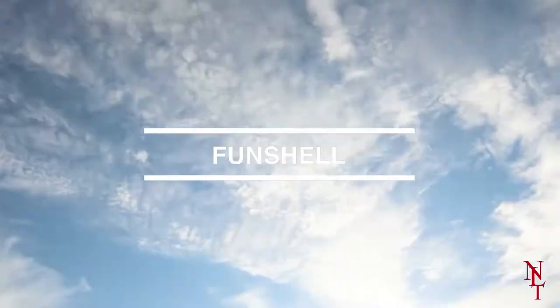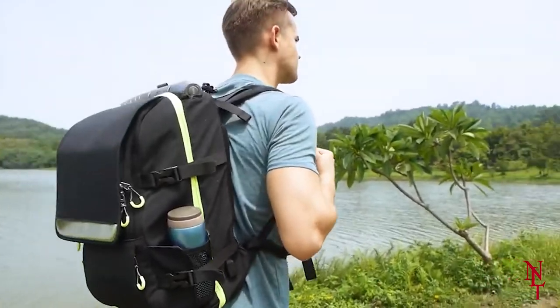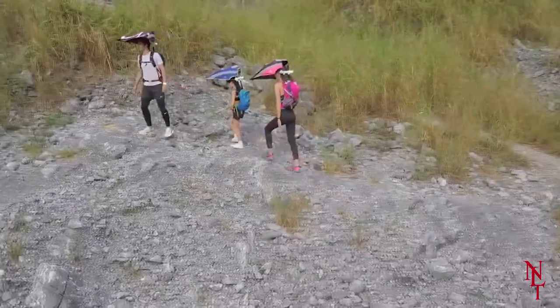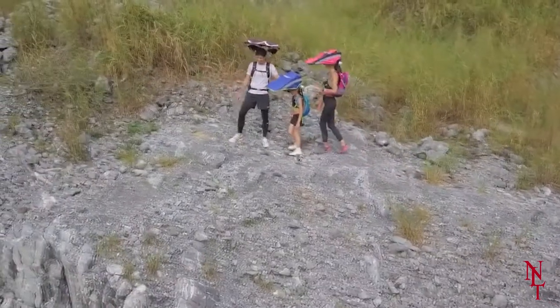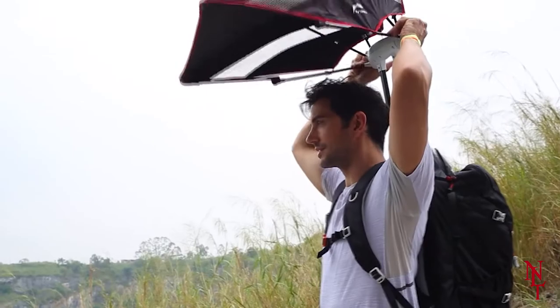Fun Shell. Just like the name implies, the Fun Shell bag makes carrying around a backpack a lot more fun. This bag is perfect for those always on the go — be that hiking, backpacking, or just day-to-day use. If you ever are confronted with rain or snow, you can simply deploy an umbrella straight from your bag.